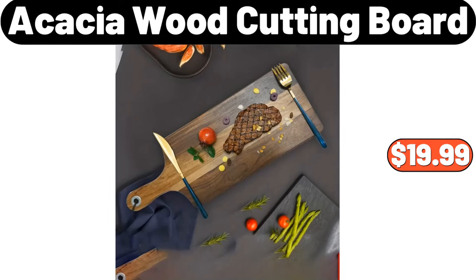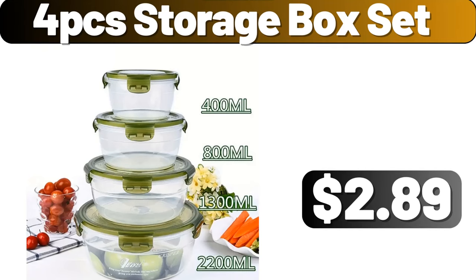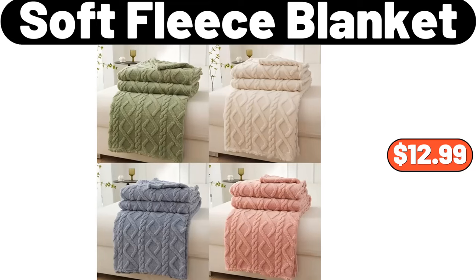Acacia wood cutting board, $19.99. Strawberries, 1LB, $1.89. 4-piece storage box set, $2.89. Soft fleece blanket, $12.99.